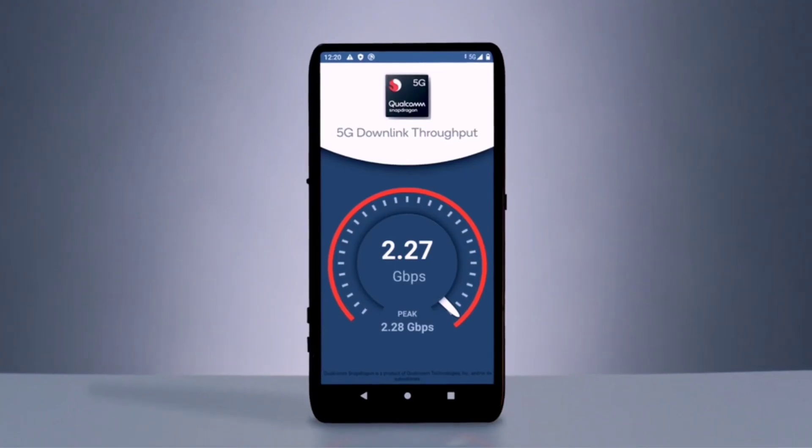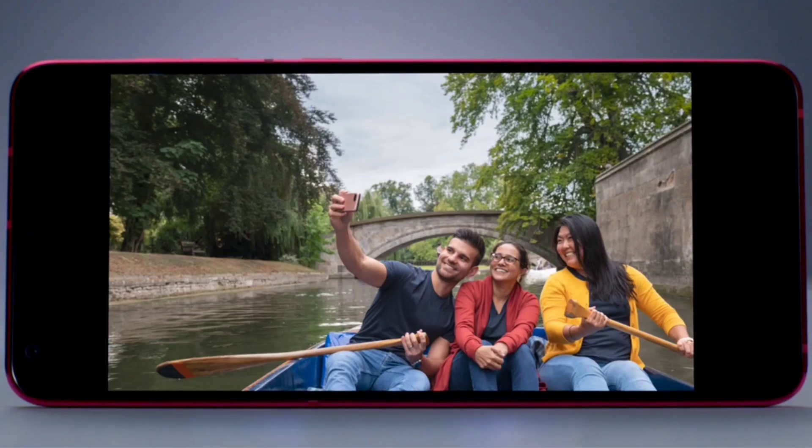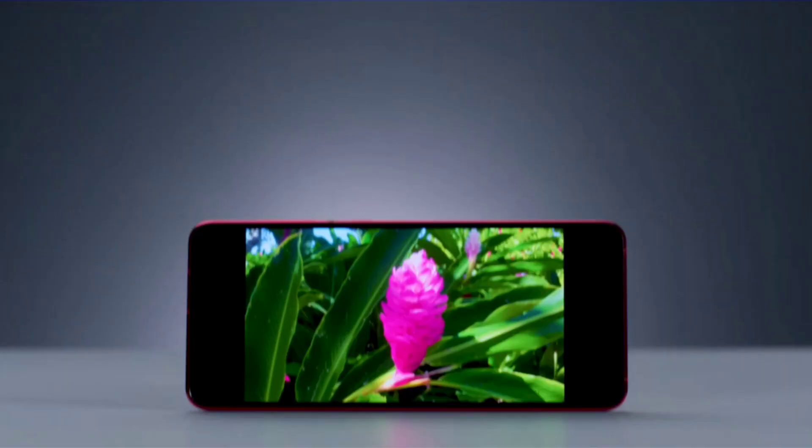From 5G connectivity to AI-enhanced apps, Snapdragon 690 is bringing many of the best mobile experiences to an accessible new class of smartphones.